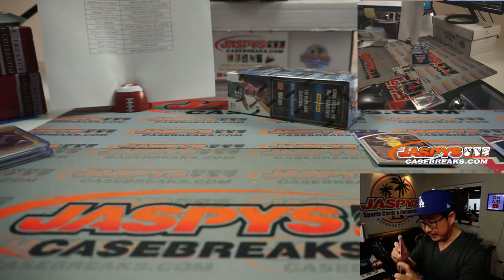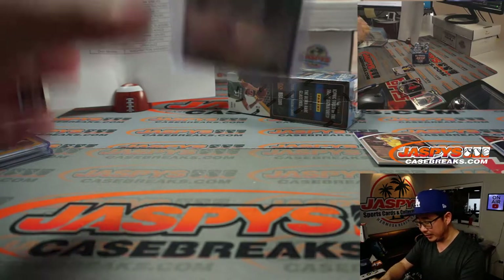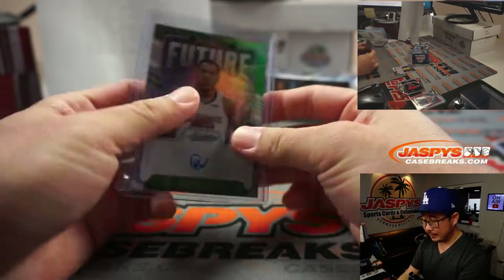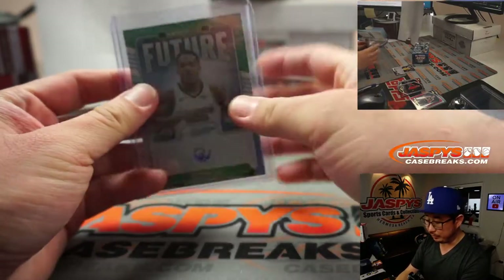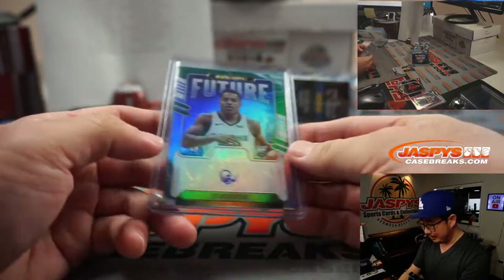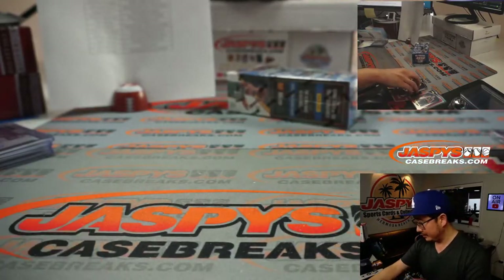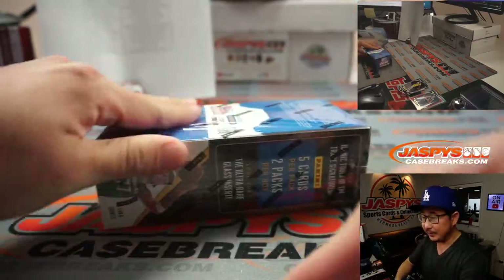Ladies and gentlemen, I've made this announcement before and I'll make it again: there's a global top loader shortage, which is now impacting Jaspi's. We've been having to put — like this should go into a 75-point, but it's actually going into a 100-point, which is a little loose. Our shipping team is usually pretty good about blue taping these. When you're handling these cards, just be cautious so they don't fly out of the top loader and get damaged.